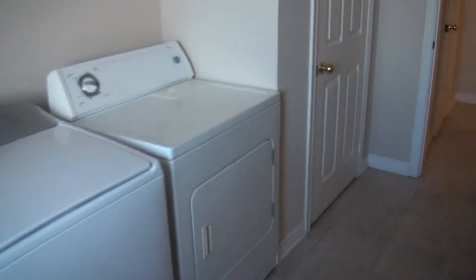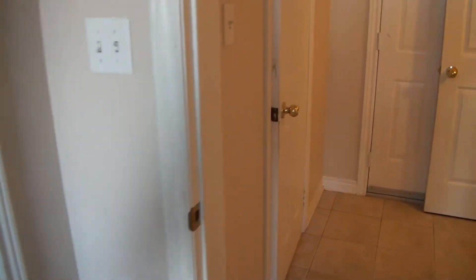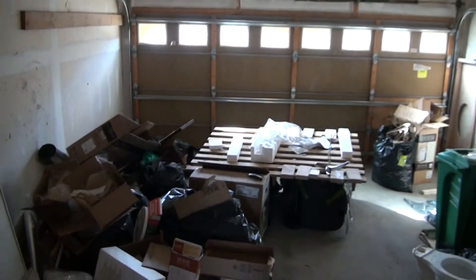So that's the upstairs unit with its own home laundry, a closet, and a powder room. This is the way going down to the basement and our double car garage.